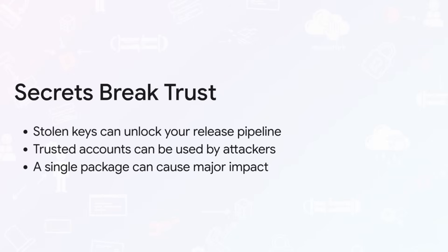So why should this be on every leader's radar? Because this isn't really about one single infected package. This is about the trust boundaries of your entire organization completely collapsing.